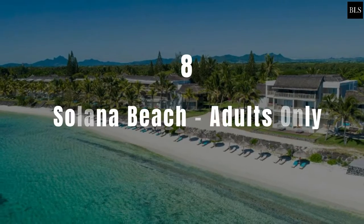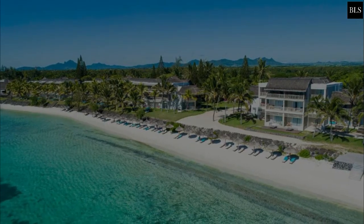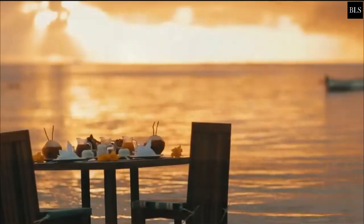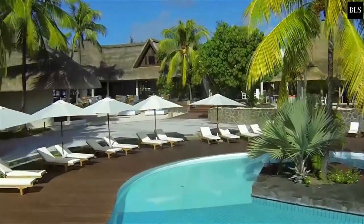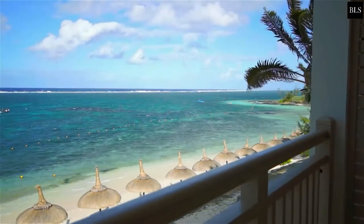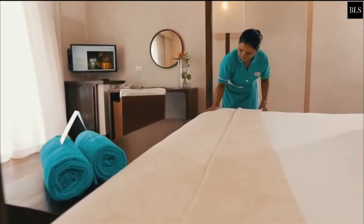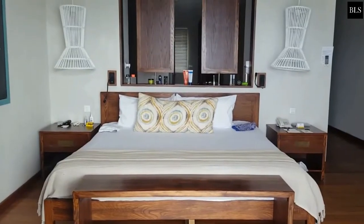Number 8: Solana Beach – Adults Only. Nestled among the palm trees and offering stunning sea views, Solana Beach is located in Belmare and it features an outdoor pool. Combining neutral furniture with bright colors, all rooms have sea views and come with a private balcony or garden patio. They are equipped with air conditioning, a flat-screen TV, a telephone and tea and coffee making facilities.